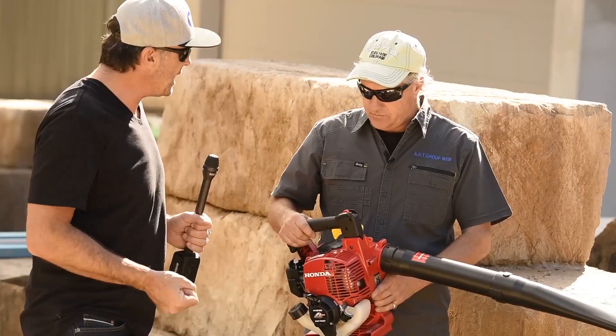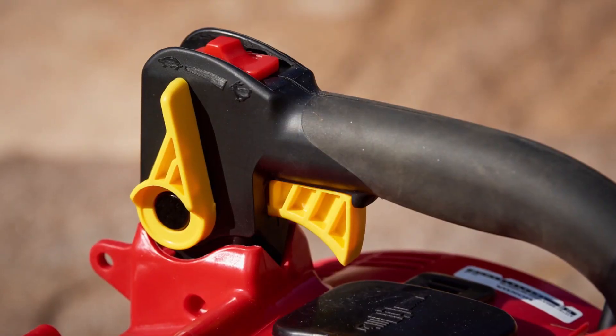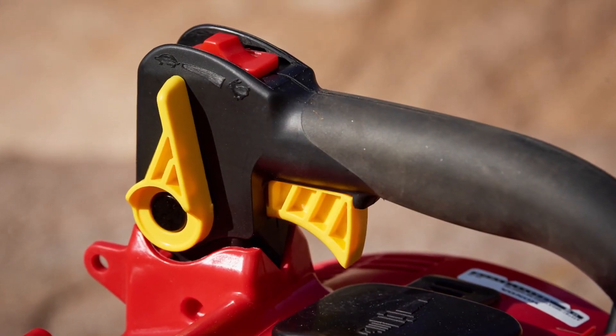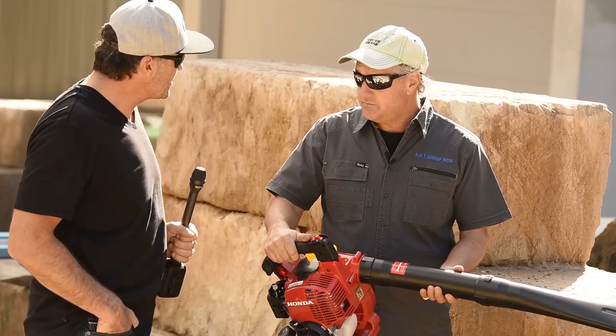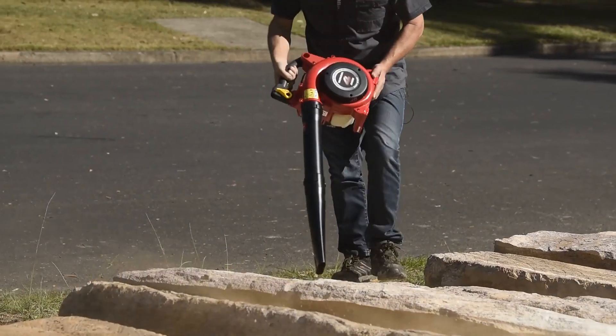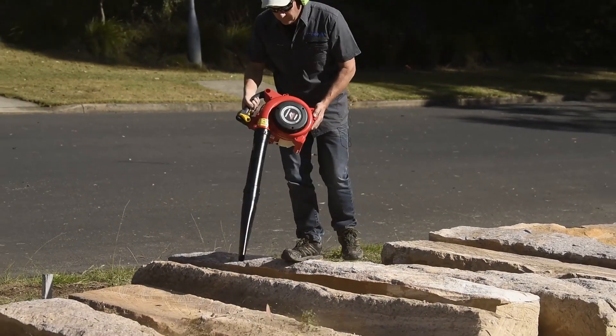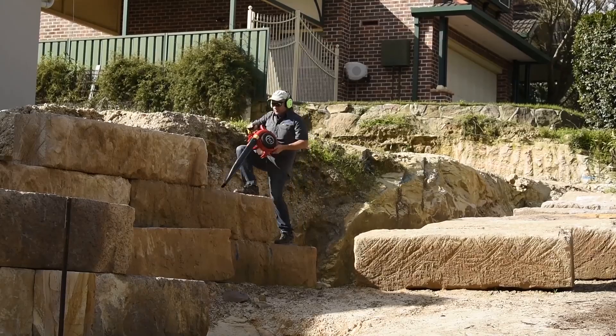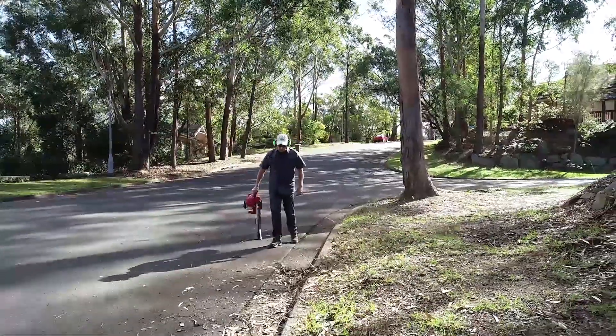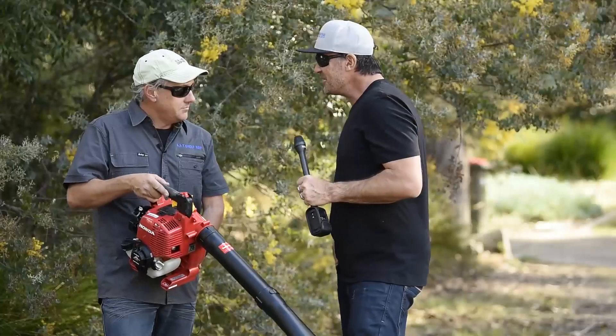How does it feel with the grip in the hand and the weight? It's comfortable to hold, yeah — well weighted, nicely balanced. All right mate, why don't we get you to fire it up and then we'll see how she goes.